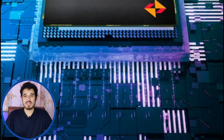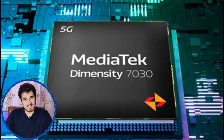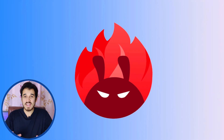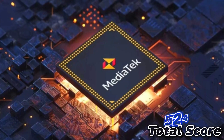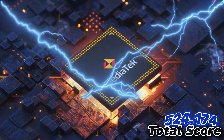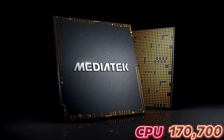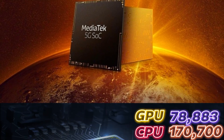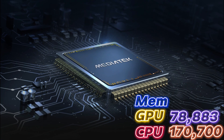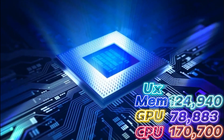The MediaTek Dimensity 7030 demonstrates commendable performance in benchmark tests. In Antutu version 10, it achieves notable scores across various categories, with a total score of 524,174. Breaking down the scores, the CPU achieves 170,700 points, the GPU achieves 78,883 points, and the memory also shows exceptional points with 124,920.